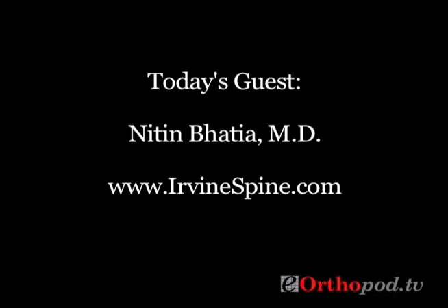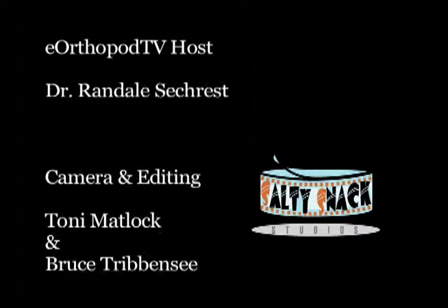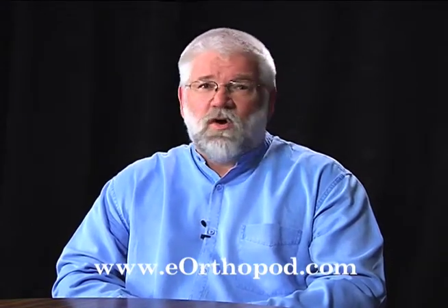Very good information for people and patients faced with understanding a herniated disc in the neck. Thank you very much. My pleasure. Thanks for watching today. If you have questions about the topic we discussed, or any orthopedic topic, be sure to visit eOrthopod.com. If you're an orthopedic surgeon or healthcare provider interested in participating as a guest on eOrthopod TV, you'll find instructions on how to apply. Thanks for watching.